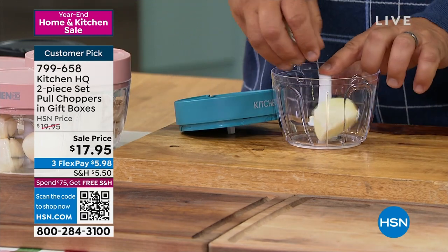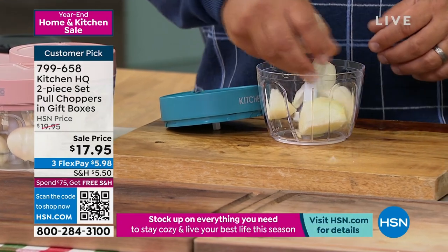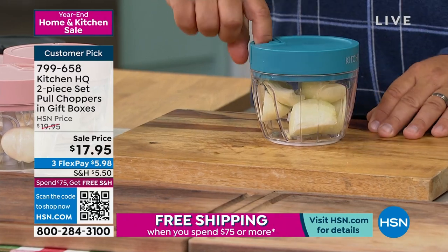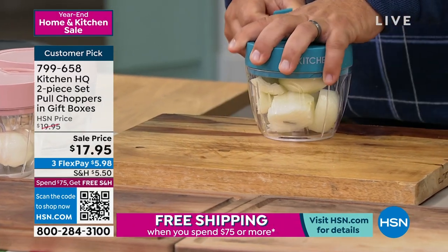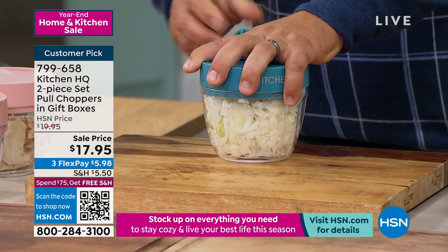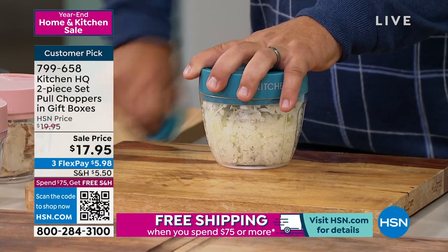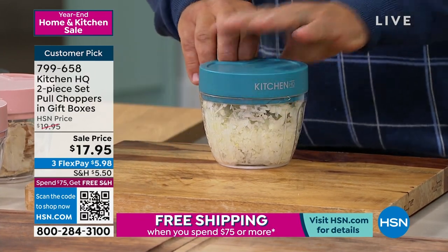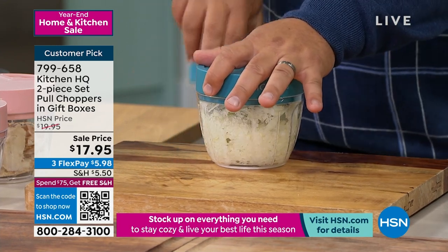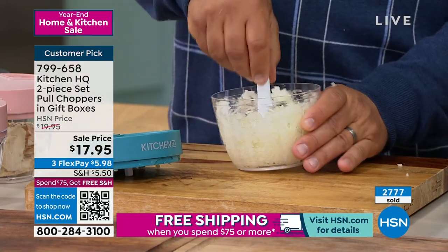If all you use this machine for is chopping onions — I'll put an entire onion in, put the lid on, and it's got this little pull tab. Every time you pull this tab, it's like 15 knives spinning around on the inside of that machine. You stop when you get to the coarseness you like. If you like it super fine, you just pull it a few more times. You almost have onion soup in there. Quick and easy.